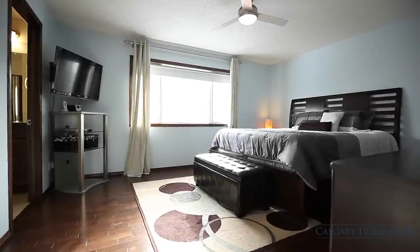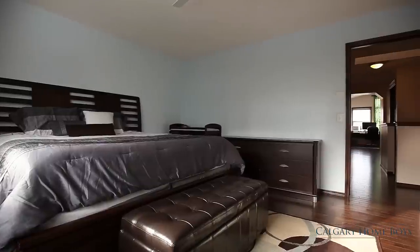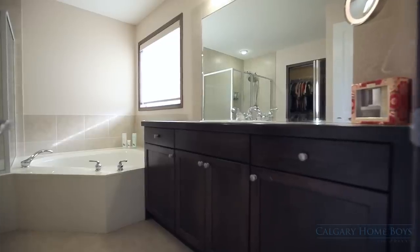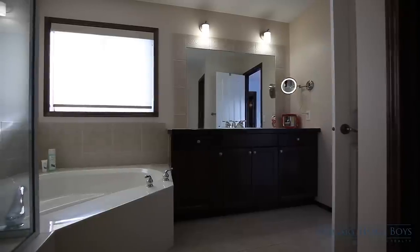Unwind after a long day at work in your spacious master bedroom on the upper level, or take advantage of your spa inspired ensuite complete with unique custom tiling in the shower.